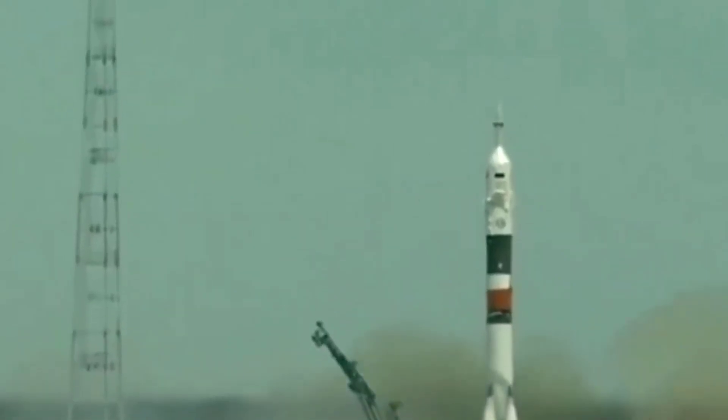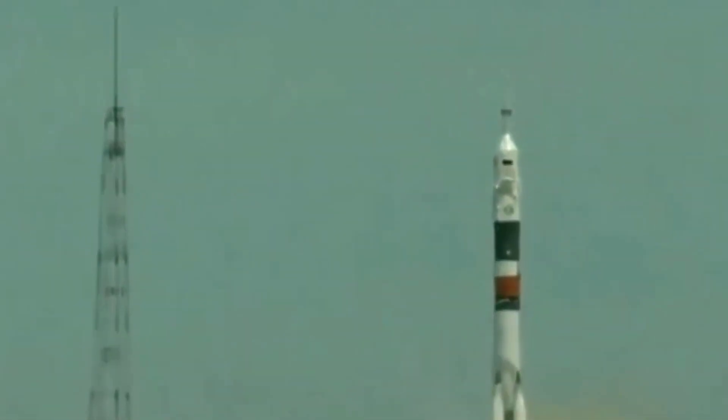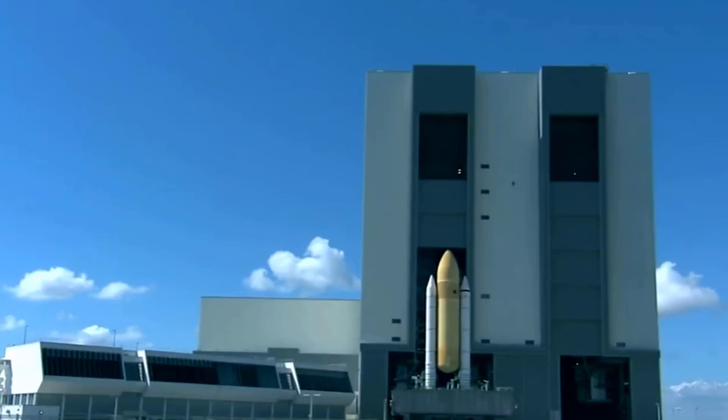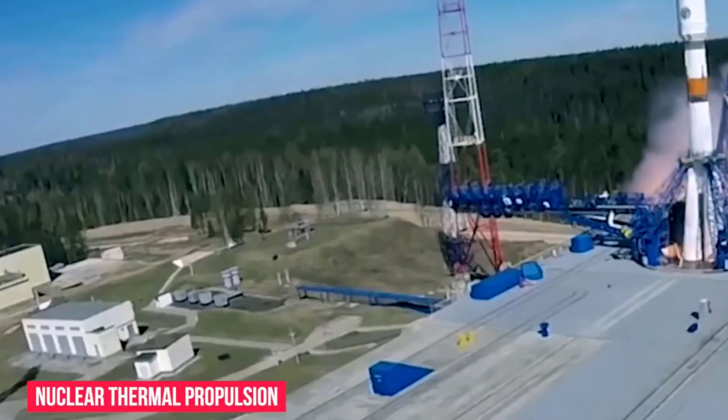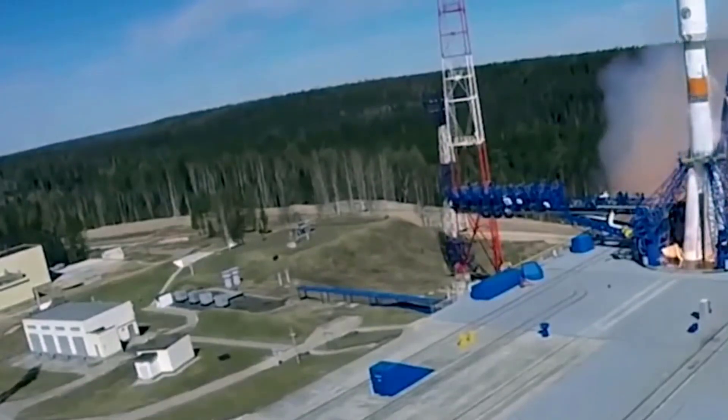Now, however, as NASA pursues its Apollo-esque Artemis program to build a lunar outpost, a rare alignment of technology, funding, and political will is on the verge of making space-borne nuclear reactors a routine reality.